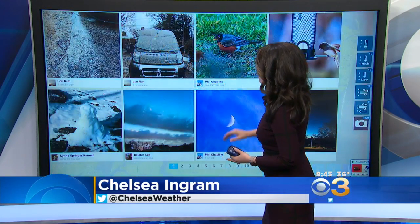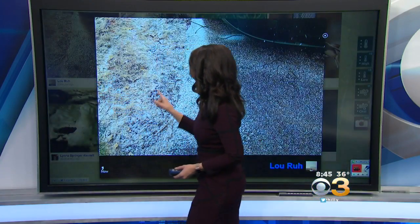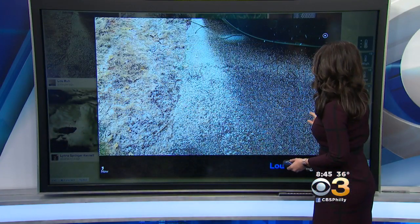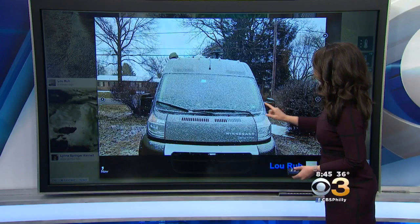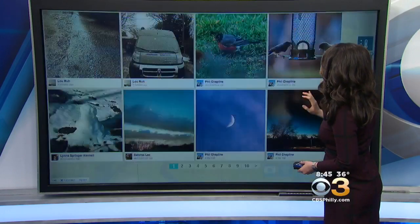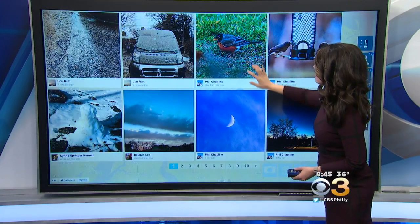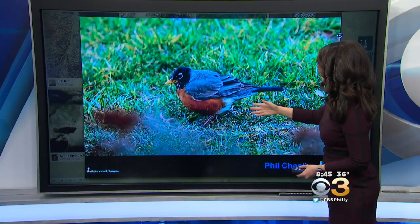But we can't thank her for this, and that's a couple of light snow showers moving through. Lou in Eagleville sending in these pictures, picking up a light dusting where he lives in Eagleville, PA, even on the car there. You can see it on the windshield. So a light dusting of snow where he lives. Phil in Philadelphia says this is a nice sign of spring — the Robin.